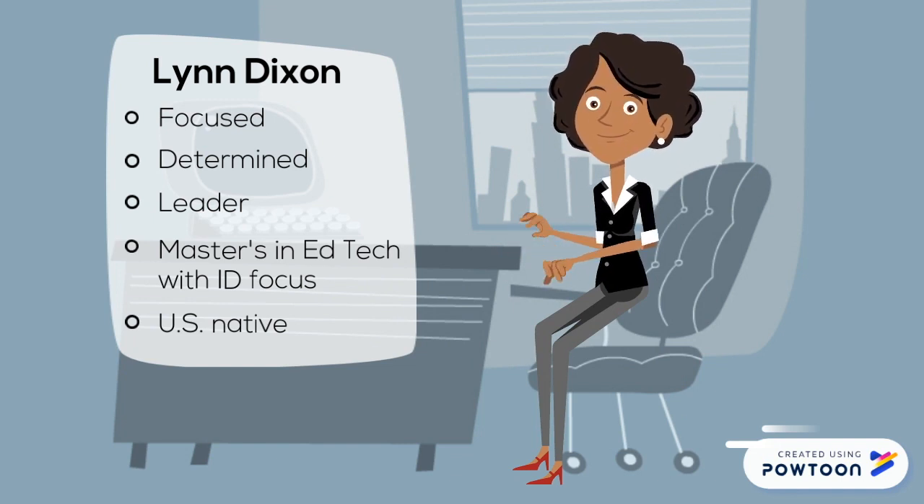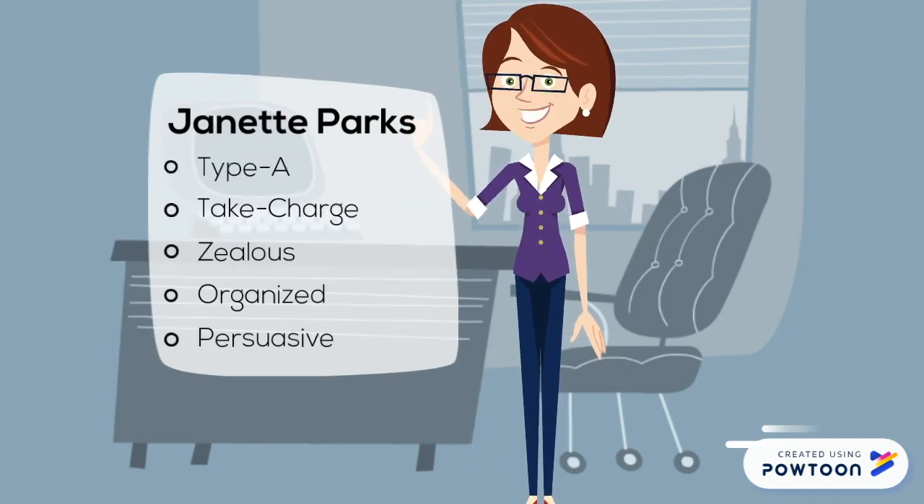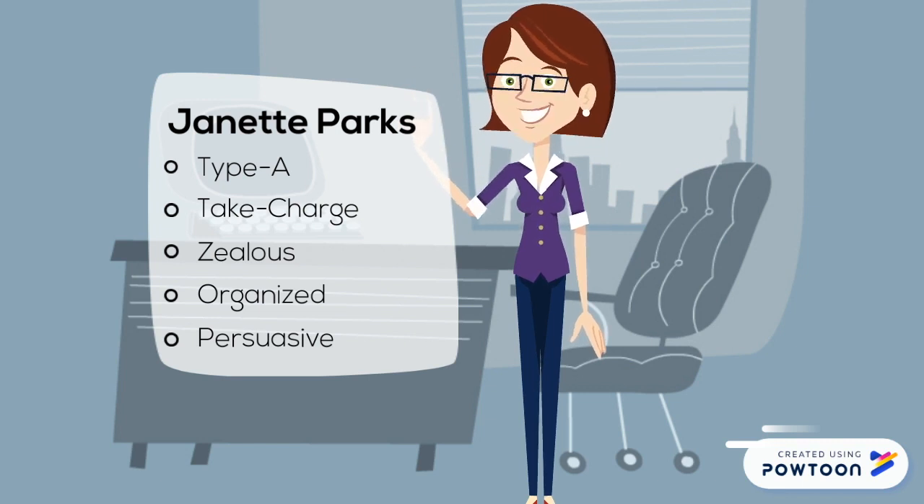Lynn is thinking: man, I have my work cut out for me. They like my direction, but Ben wants more flash than we originally agreed on. And Laura just mentioned international users. Then there's Jeanette Parks, our sales lead. Jeanette is thinking: this is awesome, such a great project. Lynn worries too much — she's going to get it done, she always does. We just need to meet our deadlines. If it's not worth getting excited about, then why bother doing it? Go big or go home.